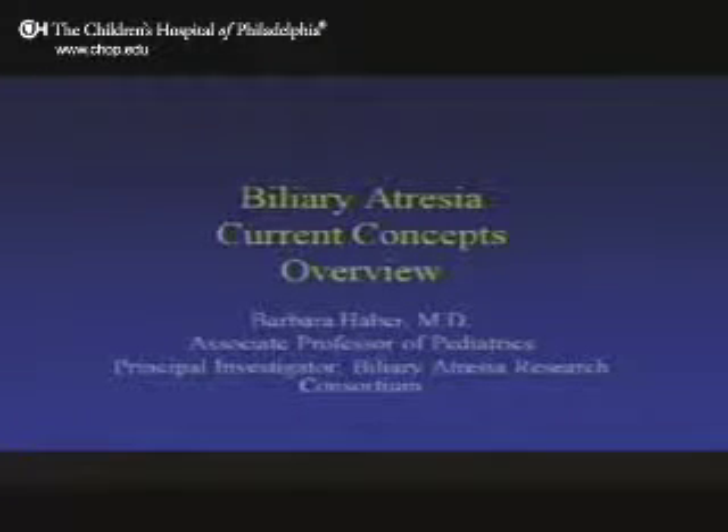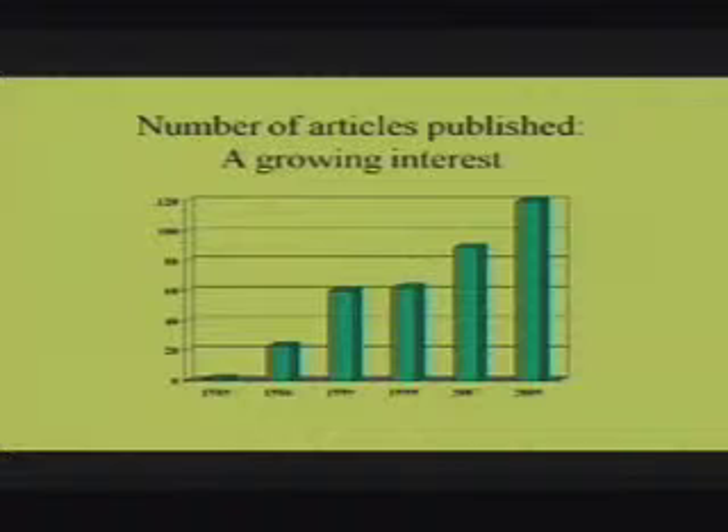The current concepts about biliary atresia — you may have seen some of these slides before — but in the past several decades, the interest in biliary atresia has really grown. In part, this has to do with our interest here in being a biliary atresia center. We have a group of people interested in research, clinical care, and transplantation related to biliary atresia. Nationwide, there's something originally called the Biliary Atresia Research Consortium, now called CHIC, whose goal is to have physicians around the country improve outcomes.